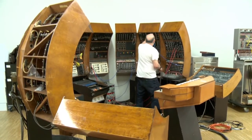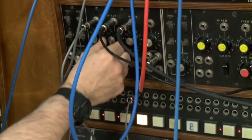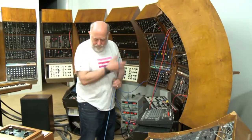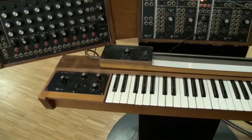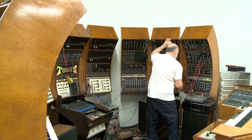It basically looks like a half circle, maybe seven or eight feet in diameter. It's a lot of knobs, a lot of cables and jacks, lots of switches, and several keyboards. It's quite complex and has sort of a spaceship kind of look to it. But it's a really magnificent instrument. We want to keep it as close to the original configuration as we can.